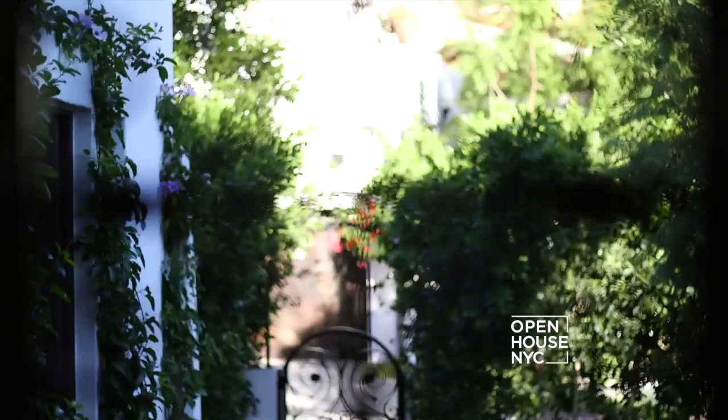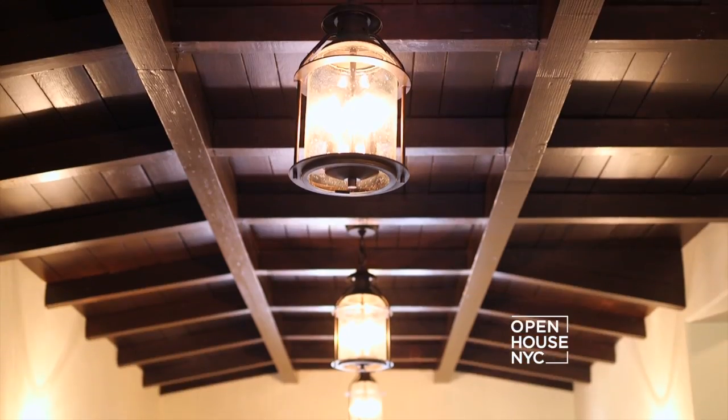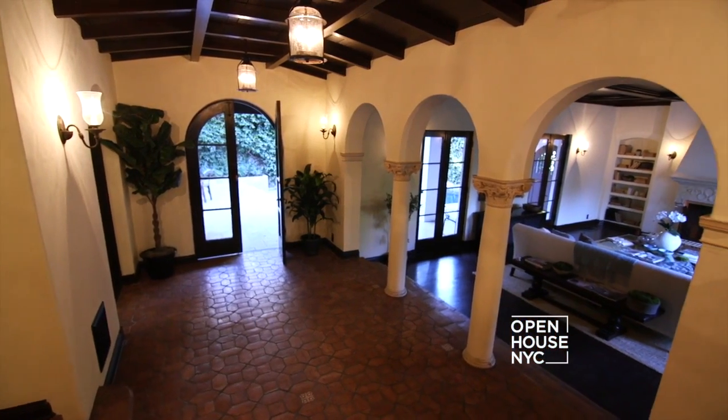As you walk through the front door, you're greeted by outdoor views from every direction. Some of the architectural details you'll notice in the foyer are the Spanish tiles, the tongue-and-groove ceiling, the exposed beams, and the archways, which are really the theme of this house.